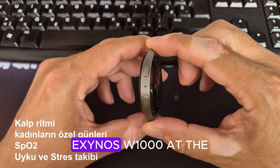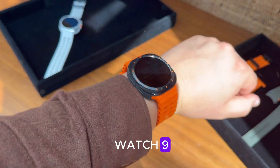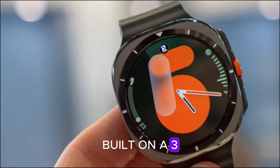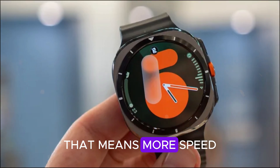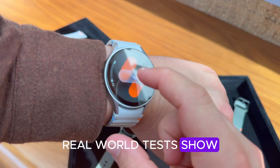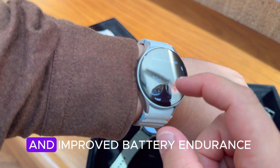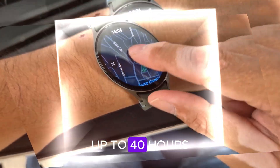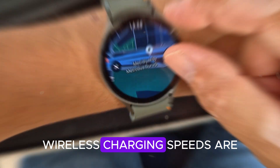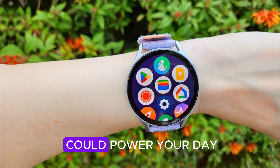Power under the hood: the Exynos W1000. At the heart of the Galaxy Watch 9 is Samsung's all-new Exynos W1000 chip, built on a 3-nanometer process. That means more speed, less heat, and way better efficiency. Real-world tests show smoother navigation, zero lag during fitness tracking, and improved battery endurance up to 40 hours on a single charge. And wireless charging speeds are expected to double, so even a quick 15-minute top-up could power your day.